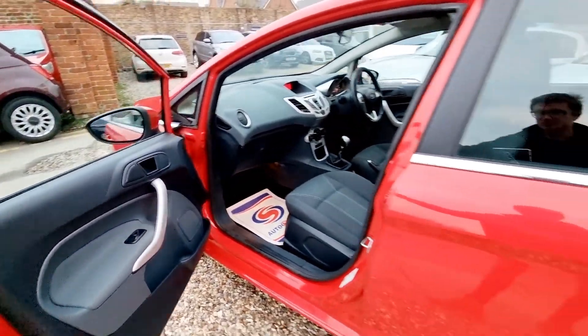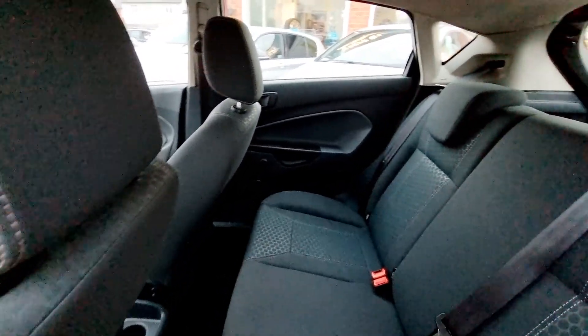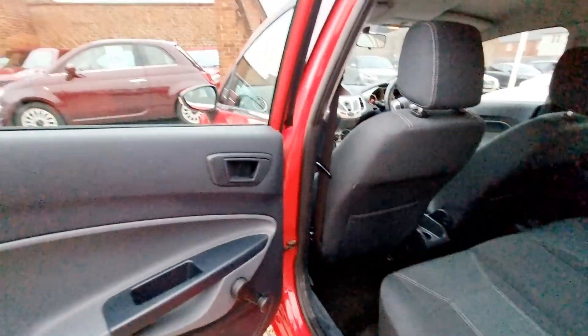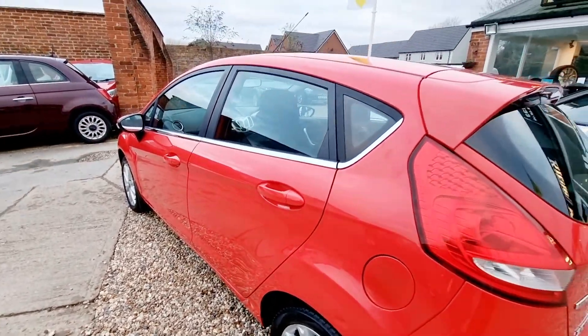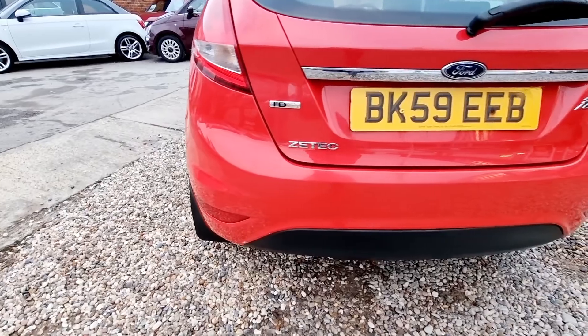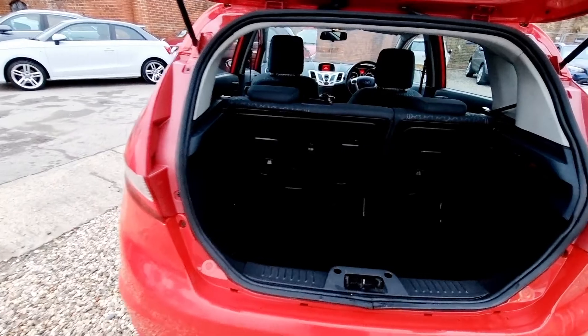The factory specifications fit to this car include Bluetooth phone connectivity with voice control and music streaming, CD stereo player with aux in and USB connections, air conditioning, a heated front windscreen, electric front windows, electric door mirrors and 15 inch alloy wheels.